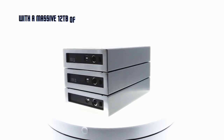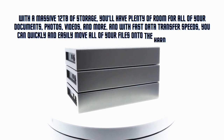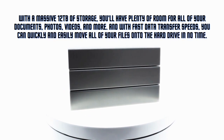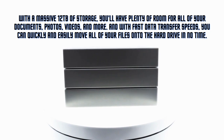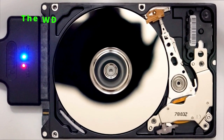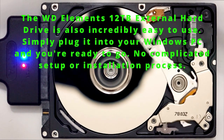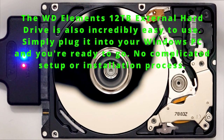With a massive 12 terabytes of storage, you'll have plenty of room for all of your documents, photos, videos, and more. With fast data transfer speeds, you can quickly and easily move all of your files onto the hard drive in no time. The WD Elements 12 terabytes external hard drive is also incredibly easy to use — simply plug it into your Windows PC and you're ready to go.